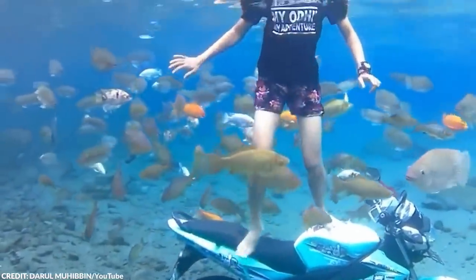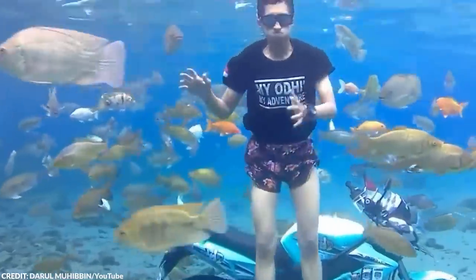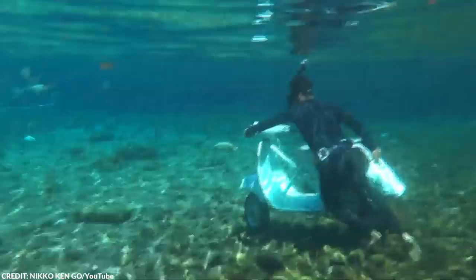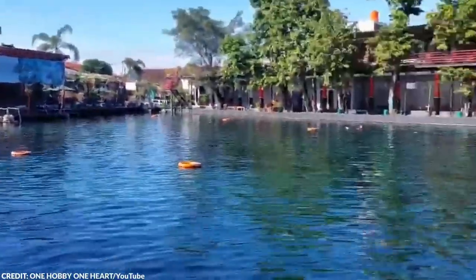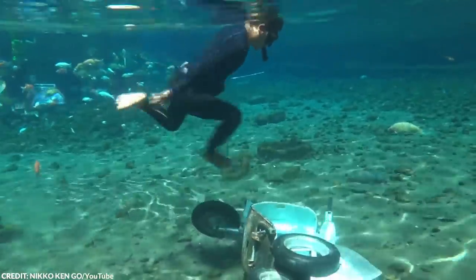Before the pond turned into a popular attraction, the village suffered from high unemployment rates and poor income. But now, thanks to the continuous flow of tourists visiting the area, the village rakes in thousands of dollars annually.